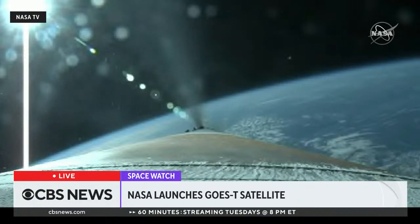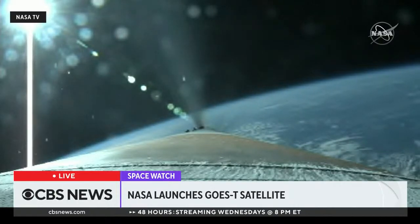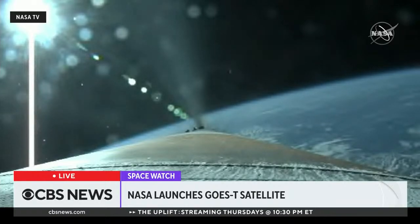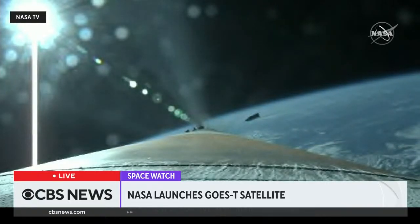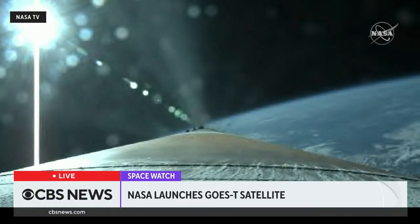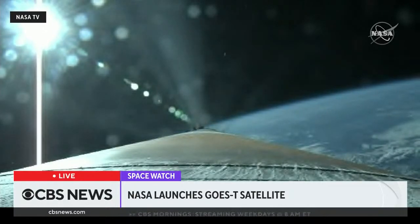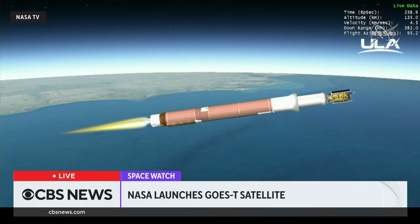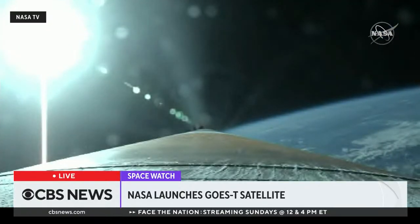We have just over one minute until BICO. We're now seeing the RD-180 throttle limiting to maintain a 2.5G acceleration limit. Standing by for payload fairing jettison. We've seen a successful payload fairing jettison. RD-180 is throttled back up. The vehicle has reached a 4.6G acceleration limit and will maintain this level through BICO. The Centaur has begun its boost phase chill-down sequence.